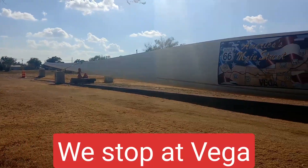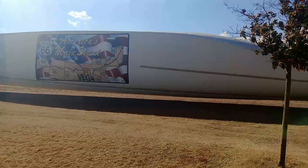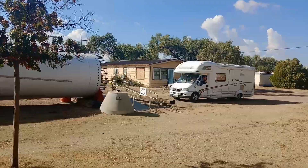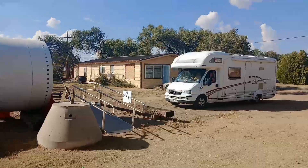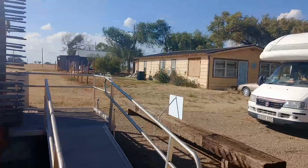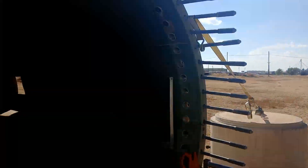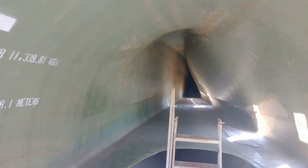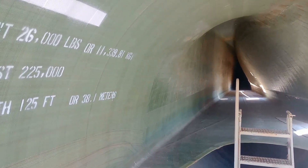Here in Vega they have a windmill blade with a nice Route 66 mural on the side. You can see how big it is compared to the van — it's massive. And on this one you can actually walk inside. So for anyone who's ever wondered what the inside of a windmill blade looks like — it's fibreglass, all the way down with that curve in the roof.